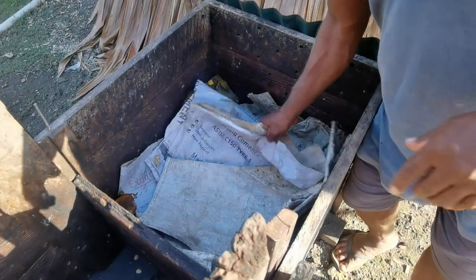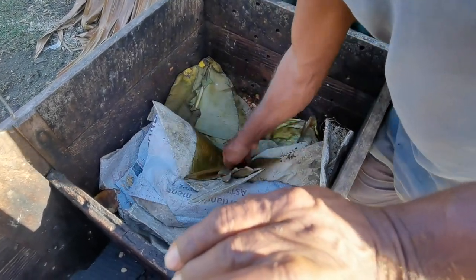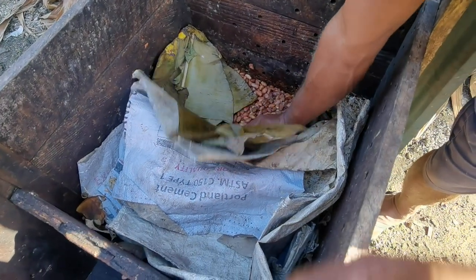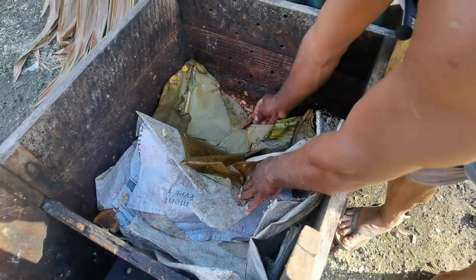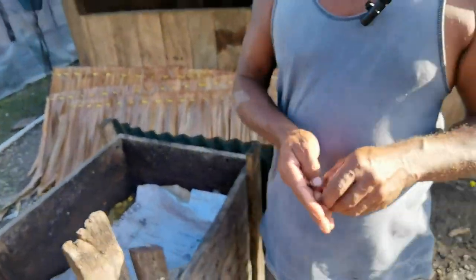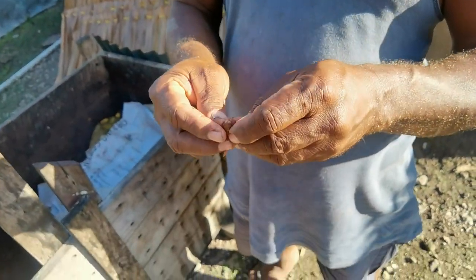These two boxes are very small boxes from a fermentation box. You have the beans here. The beans will stay in these boxes for about six to seven days, after which we make a cut test. Then we'll see if the beans are ready for drying.